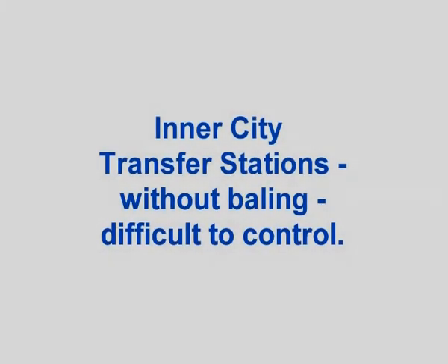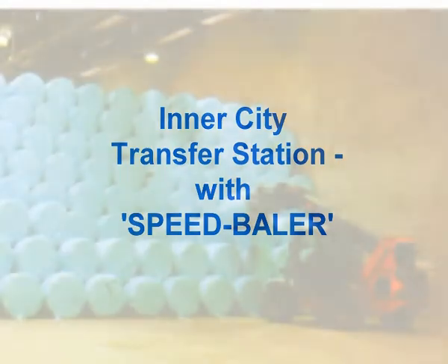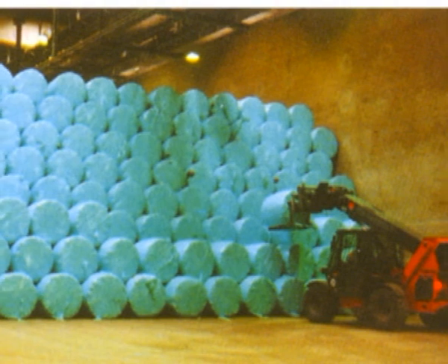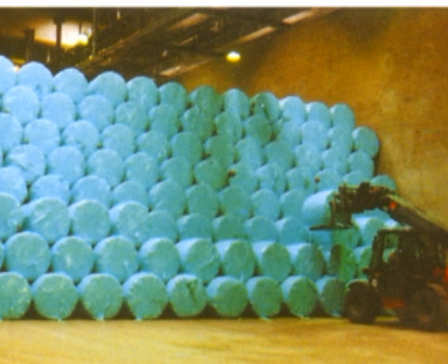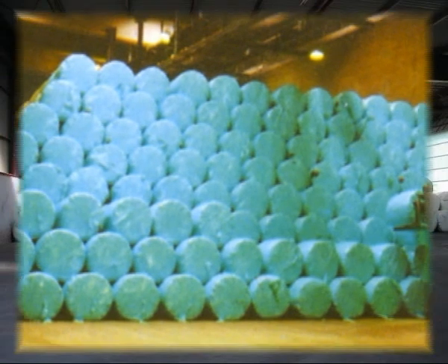In large cities, high volumes of waste are produced daily and must be removed promptly before odour, unsightliness and decay affect the quality of life. To increase the effectiveness of waste collection vehicles and transport waste cleanly and efficiently to its place of treatment, strategically placed speed balers in transfer stations immediately provide the solution. Waste is transported on conventional large trucks — inoffensive to the senses and cost effective.